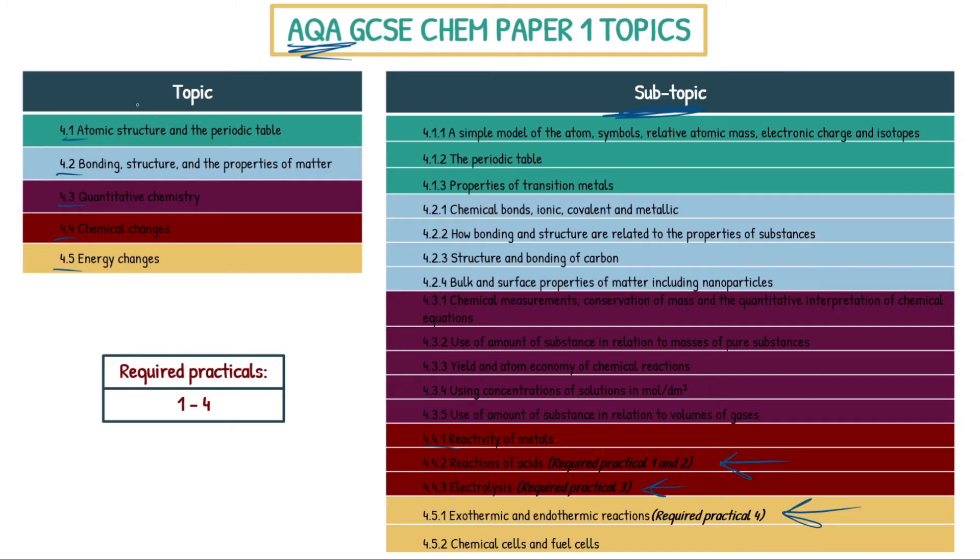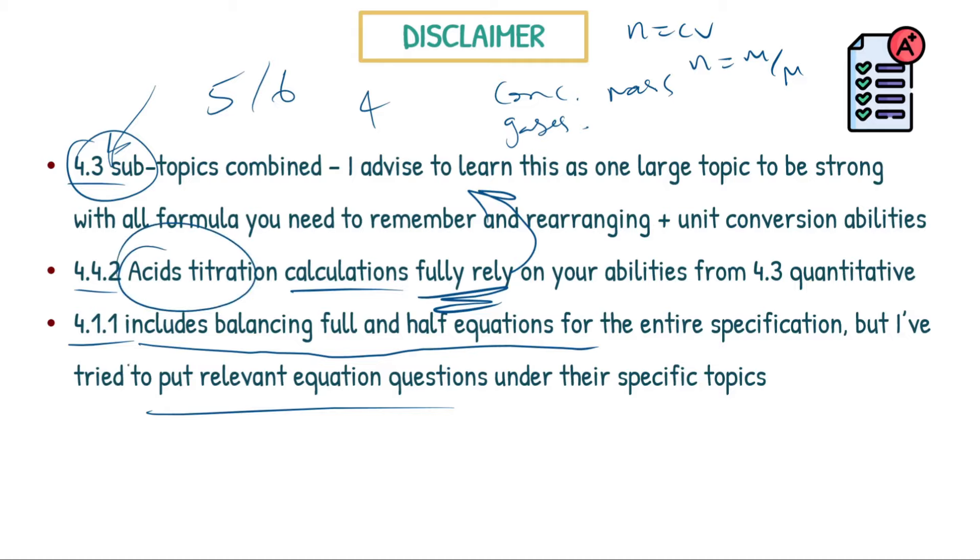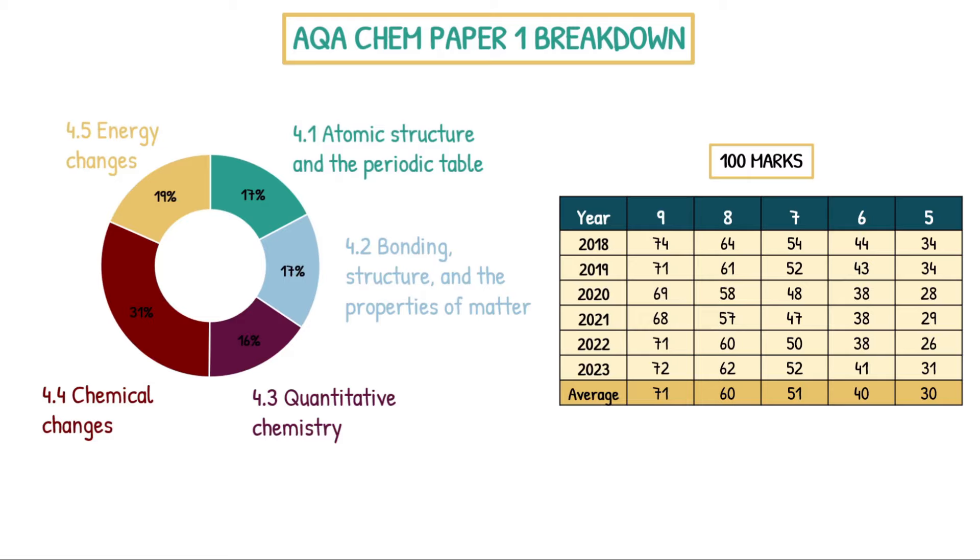One more note: topic 4.1.1, Atomic Structure and the Periodic Table, includes in the specification a point about balancing equations and half equations that technically covers the entire specification. For the purposes of this analysis, I've tried to put relevant equation questions under their specific topic — so if it's an acid equation, I've put it under the acids topic rather than 4.1.1. Now, we know what topics can come up, but which ones actually do come up and how often?